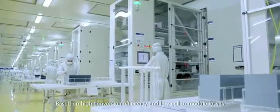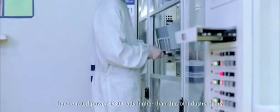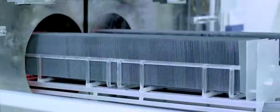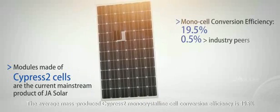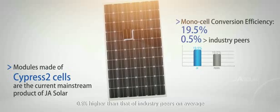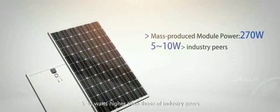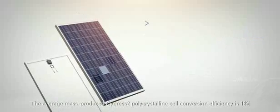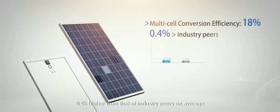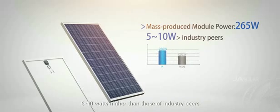Based on high conversion efficiency and low cell-to-module losses, PV modules mass-produced by JA Solar have a rated power 5 to 30 watts higher than that of industry peers on average. Modules made of Cypress II cells are the current mainstream product. The average mass-produced Cypress II monocrystalline cell conversion efficiency is 19.5%, 0.5% higher than industry peers, and Cypress II polycrystalline cell efficiency is 18%, 0.4% higher. Mass-produced module power is 265 watts, 5 to 10 watts higher than industry peers.